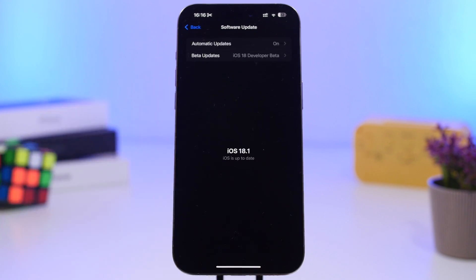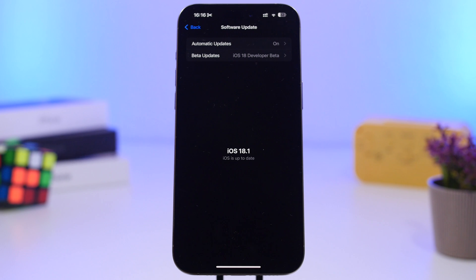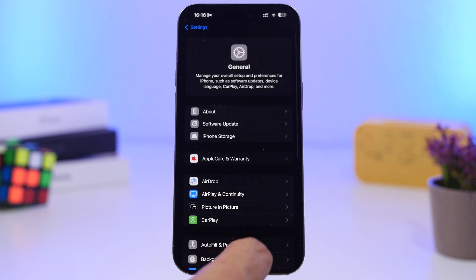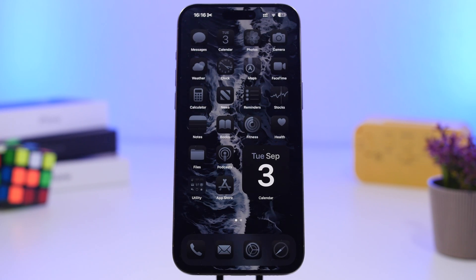Once you've turned off beta updates, just wait for iOS 18's public release — refresh that page and you'll get it. However, if you're on the iOS 18.1 beta, there's nothing you can do to go back to iOS 18.0. You'll have to wait until October for iOS 18.1 to release publicly. On the other hand, if you update to the RC version released on September 9th, that's the exact same build as the public release, so you'll already be on the public version.